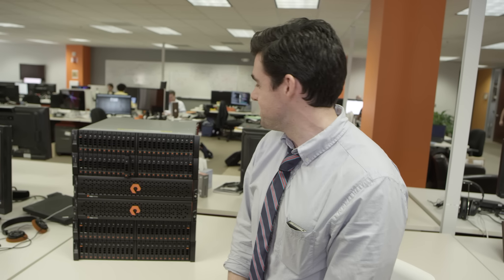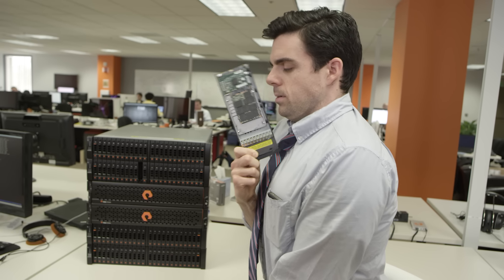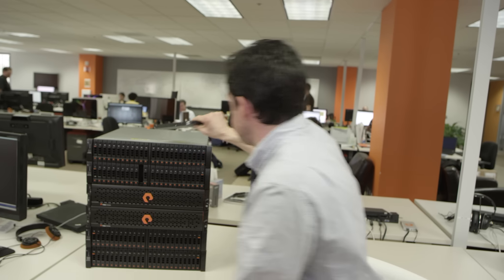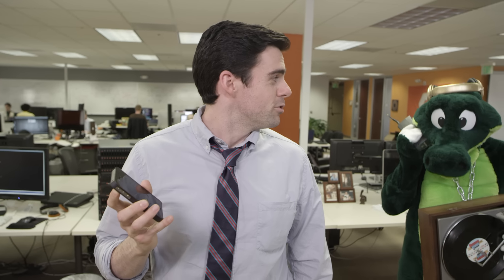And we know you want flash. It's the magic mojo inside all your toys — your camera, your tablet, your phone. Maybe you should try a little flash.